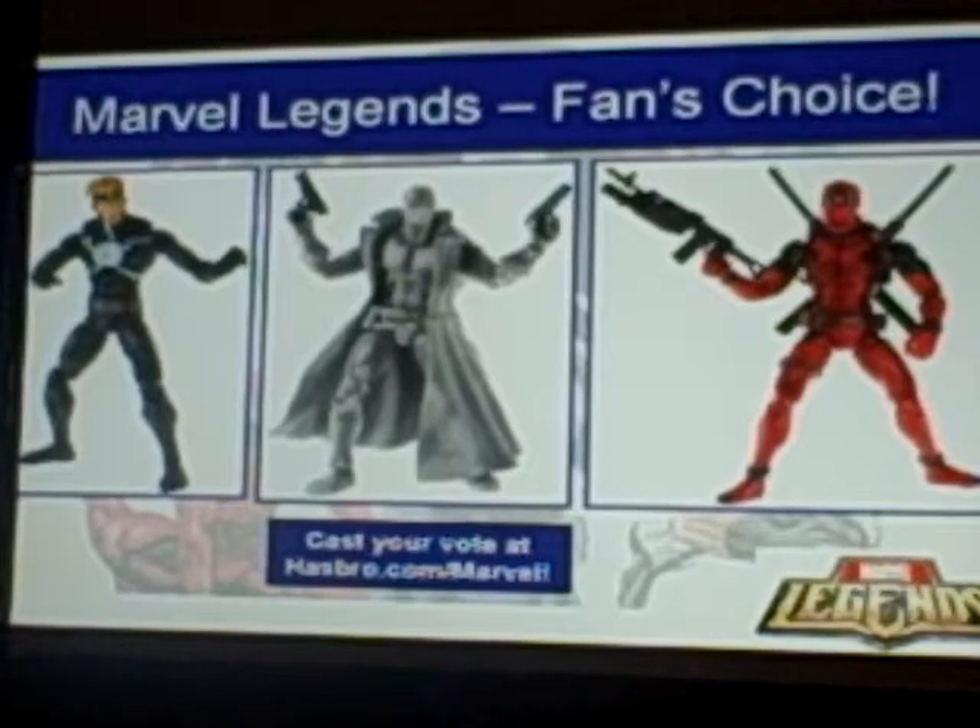You guys join the Legends poll? And also, for those of you who have been to the case, the Hood is also there as well. And X-Force Wolverine and Valkyrie.